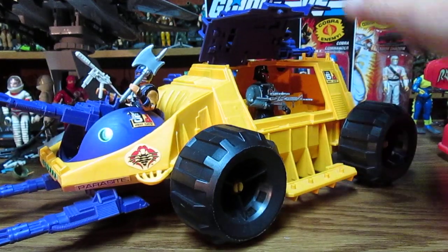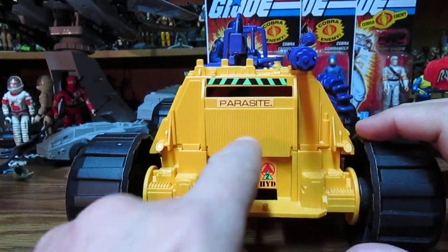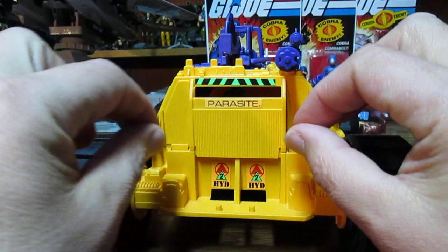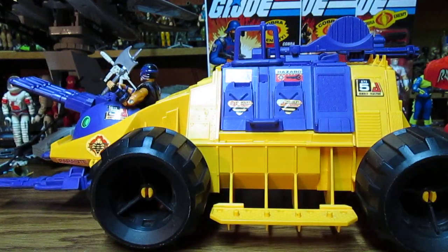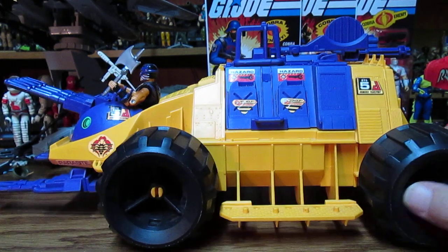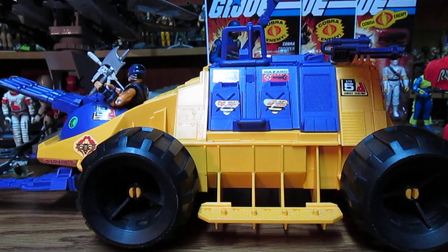They could have done something else on the back — like the Demon Tank with the gun on the back. They could have had a couple of cannons that move side to side. This vehicle is cool but it seems unfinished. Instead of the cheap catapult gimmick, they could have had another turret on here, and this thing would have had the best firepower ever.